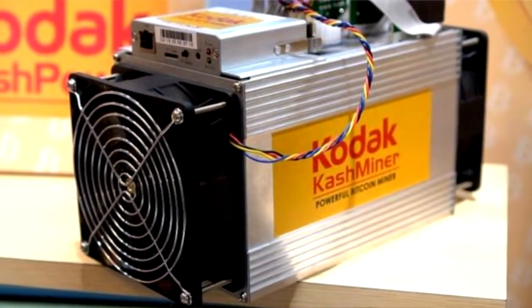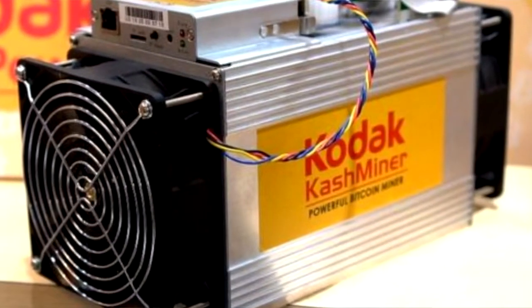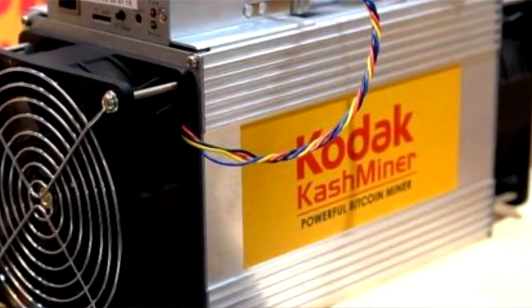The company also revealed a mining rig at CES 2018. The Kodak mining rig is called the Kodak Cash Miner. It is a new computer used to earn Bitcoins.